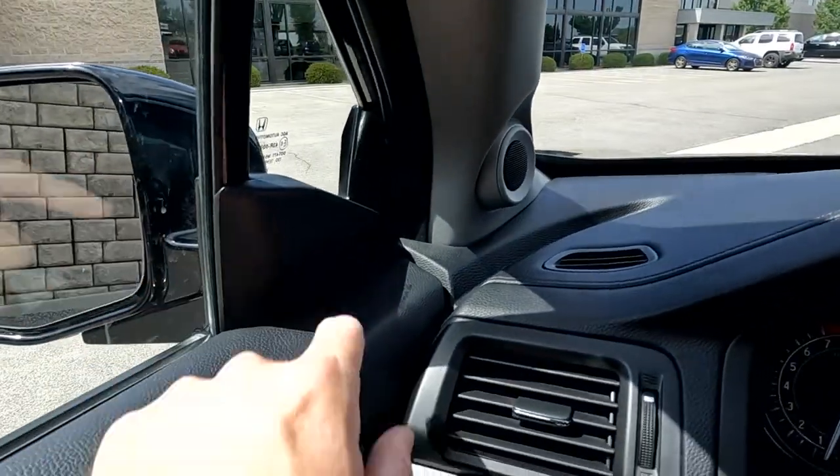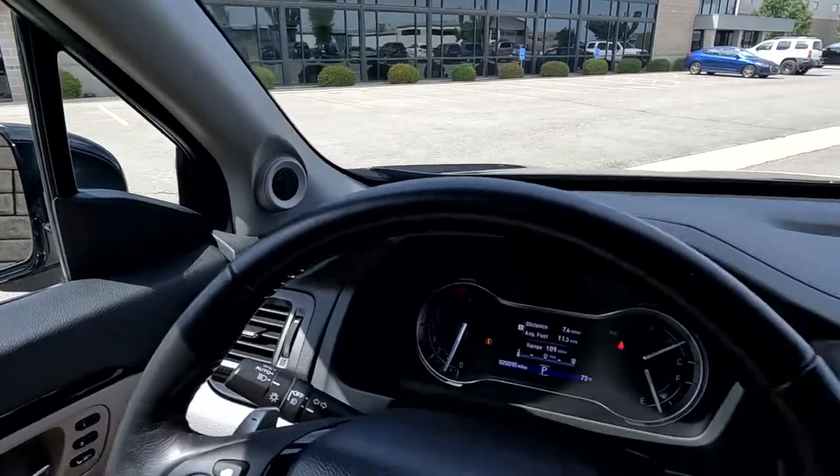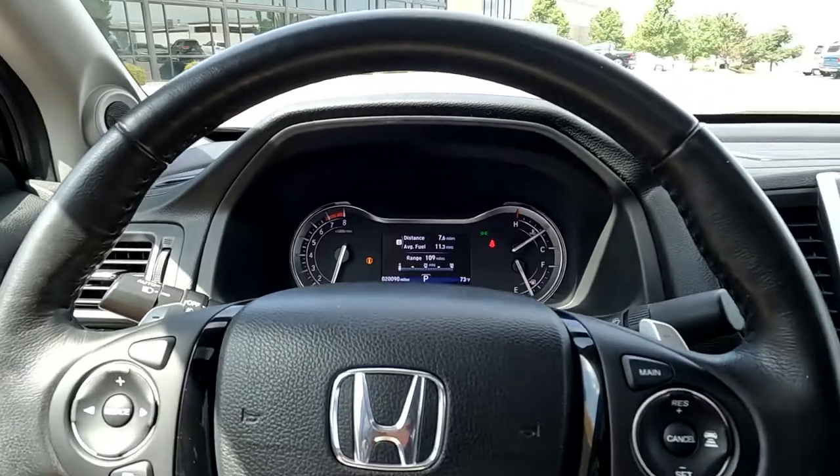This sensor over here will show you the blind spot monitor. As we look down here, you'll see that it has 20,090 miles on this vehicle.